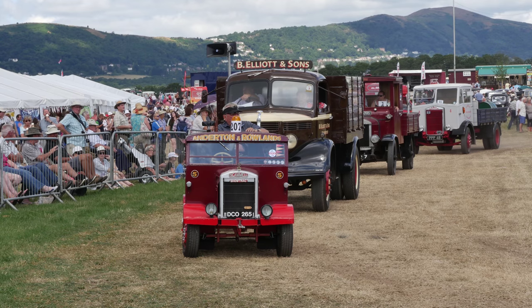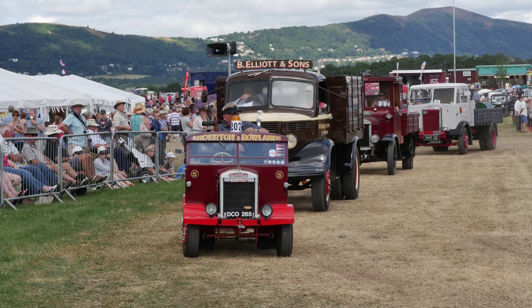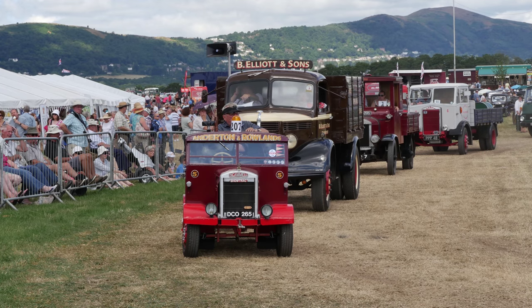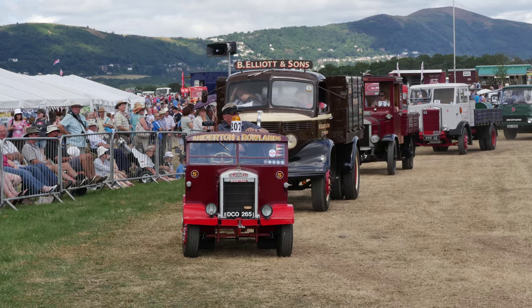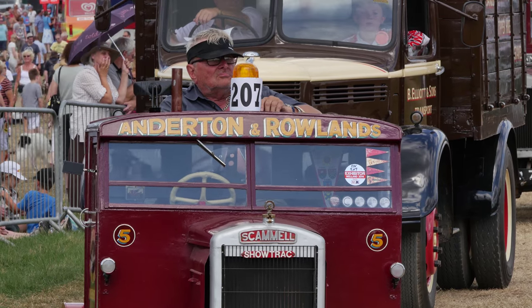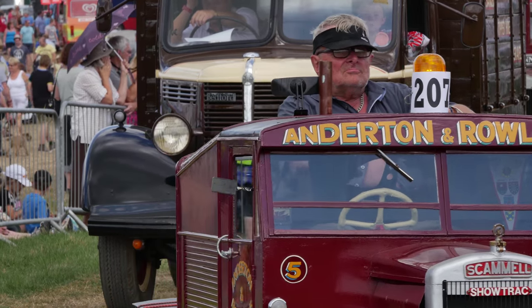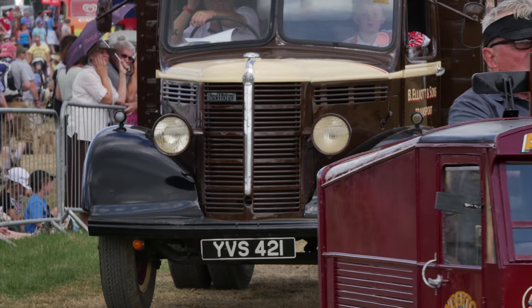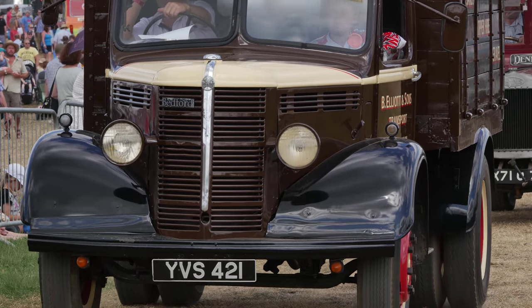We've got a lovely little half-size here of a Scammell showtrack. When steam was on its way out, Scammell started building showtracks to replace the engines. And this lovely little half-size is a very good copy of the Scammell showtrack. Sidney Harrison, the salesman, was a great enthusiast for these. Interestingly, Scammell only made about 19 altogether, but virtually all of them have survived.